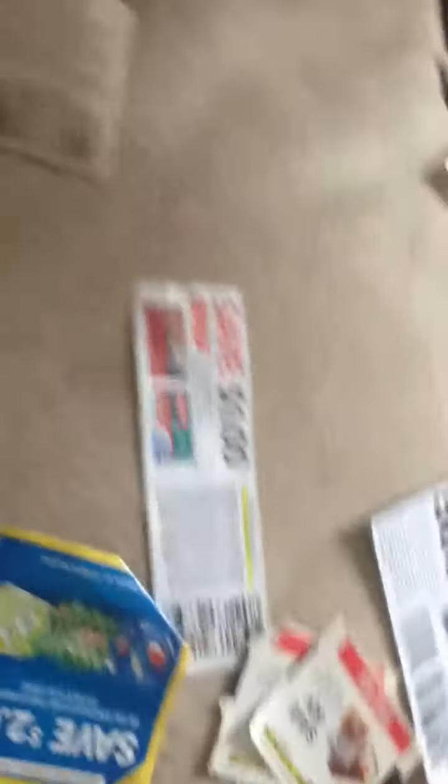These are peelies that I got off of the product itself. You know how inside or on the outside of a product you may have coupons stuck to the box — these are those coupons. As long as it says manufacturer coupon, it can be used at any store that accepts coupons. This is another coupon that came off the back or inside of a Gain box.